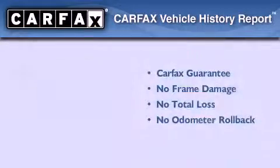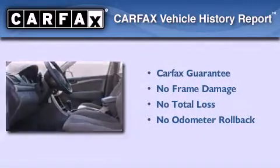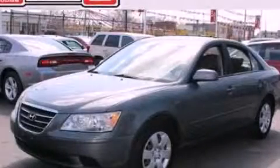Not to mention that this Hyundai qualifies for the Carfax Buyback Guarantee. Stop by today and test drive this automobile for yourself.